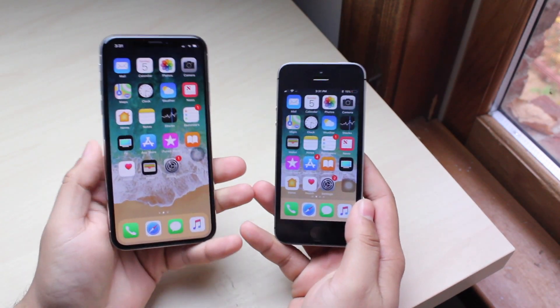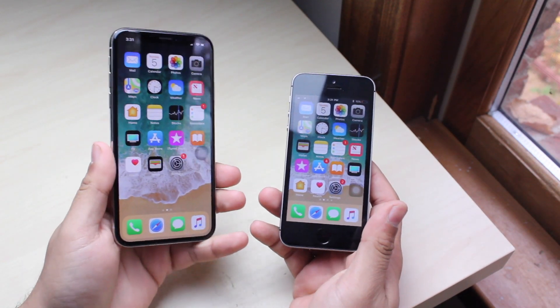Hey everyone, what's going on? I'm gonna do a quick comparison between the iPhone X and the iPhone SE.